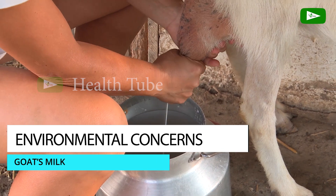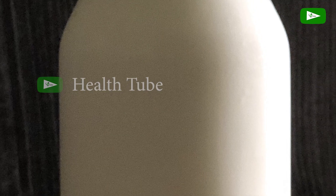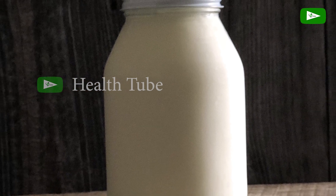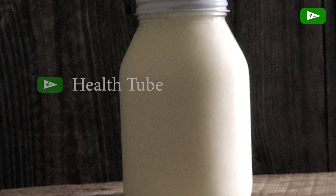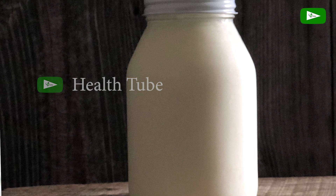Environmental Concerns. Goat farming practices and resource usage can vary. It is worth considering the environmental impact of goat's milk production, such as land usage, water consumption, and greenhouse gas emissions.